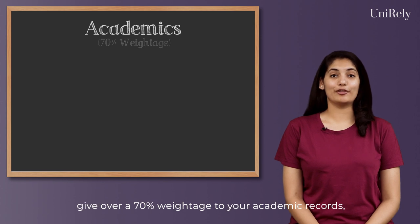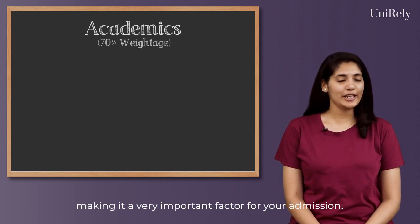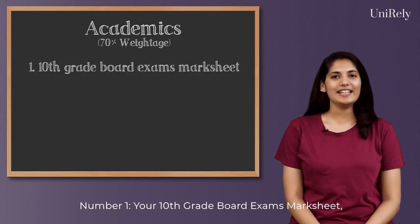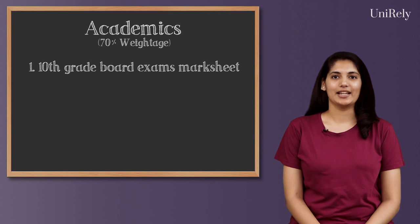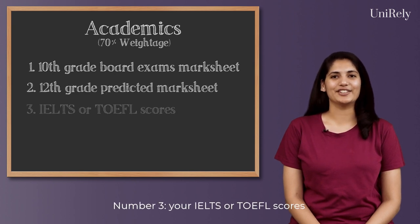Universities in the UK give over 70% weightage to your academic records, making it a very important factor for your admission. The standard academic documents required to apply to a university in the UK are: 1. Your 10th grade board exams mark sheet, 2. Your 12th grade predicted mark sheet, and 3. Your IELTS or TOEFL scores.